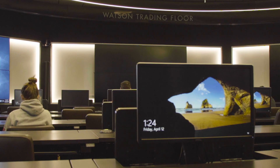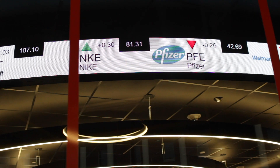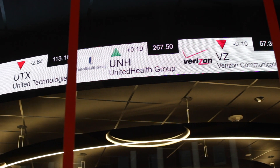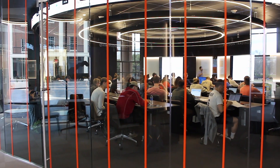Continuing our tour of the first floor, we are in the Watson Trading Floor. It's a classroom used heavily by our finance students. It has 14 Bloomberg terminals, which are essential to doing financial analytics, and a BOK ribbon, which is a stock ticker. One of the courses taught here is our student-managed investment fund, which started at just $500,000 and has already grown to over a million dollars due to our students' investment decisions.